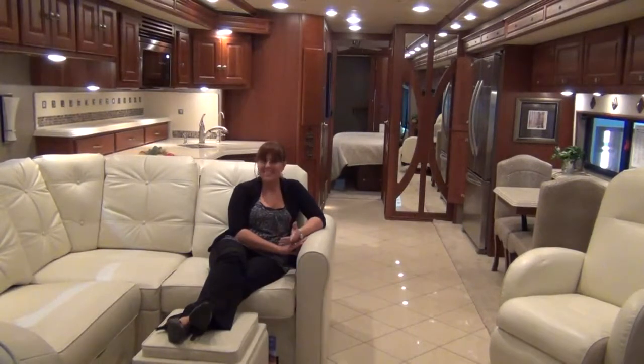Enjoying the great outdoors is easy to do with the Itasca Meridian 40U, so stop by and pick up yours today — and thanks a lot!